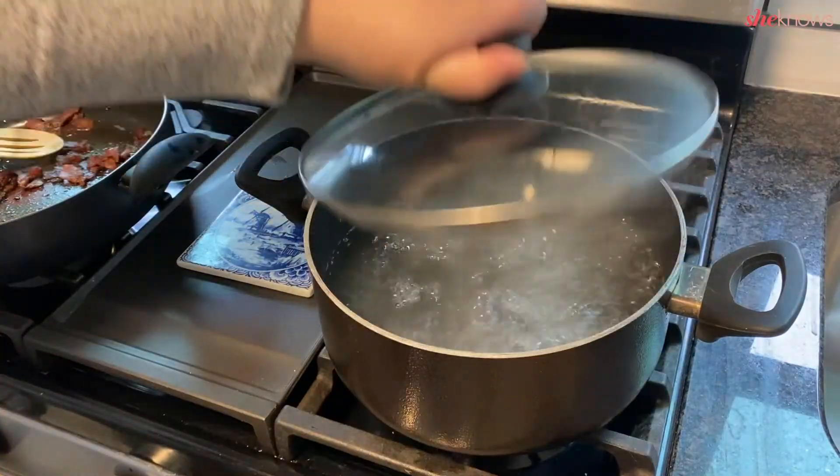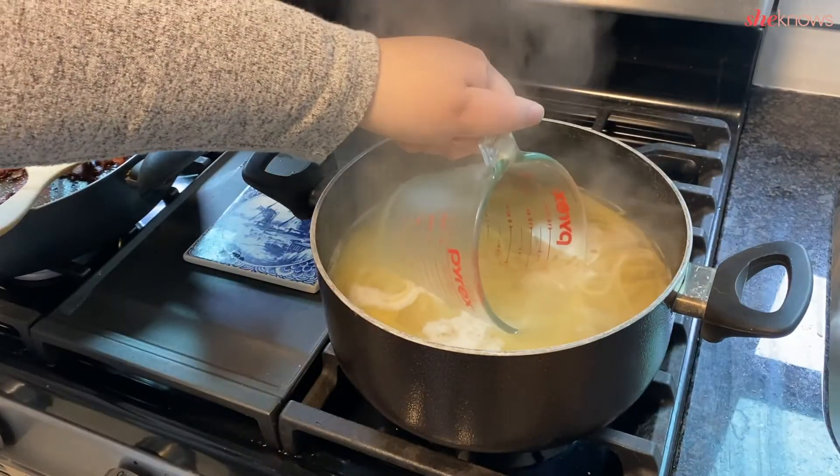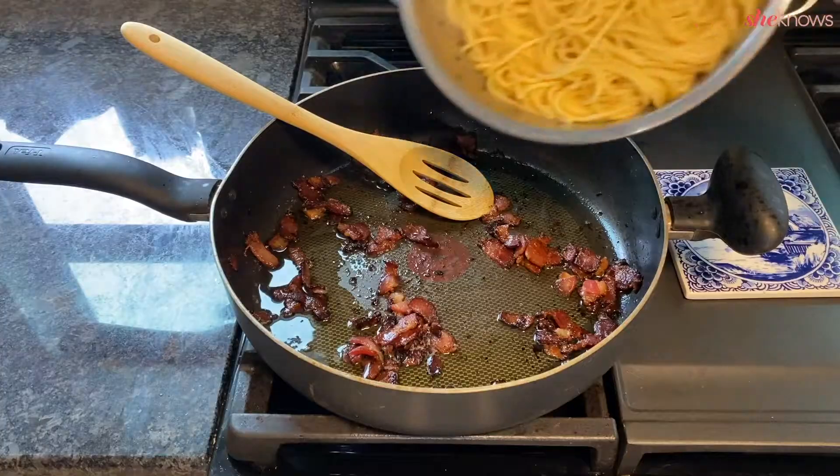Now cook your spaghetti according to the package directions and make sure to reserve a bit of the starchy pasta water. Drain your noodles and add them to the pan with the bacon.